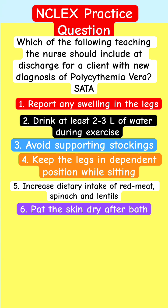Option 1: Report any swelling in the legs. Option 2: Drink at least two to three liters of water during exercise. Option 3: Avoid support stockings. Option 4: Keep the legs in a dependent position while sitting.